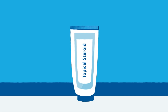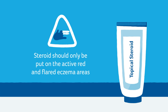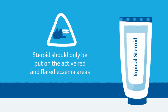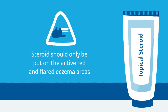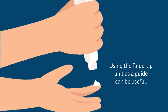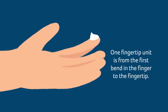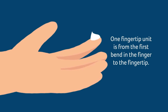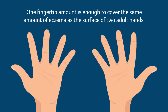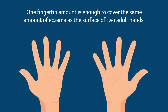Knowing how much steroid cream to put on inflamed areas is sometimes difficult. Steroids should only be put on the active red and flared eczema areas. Using the fingertip unit as a guide can be useful. One fingertip unit is the amount of steroid cream or ointment from the first bend in the finger to the fingertip. For example, one fingertip amount is enough to cover the same amount of eczema as the surface of two adult hands.